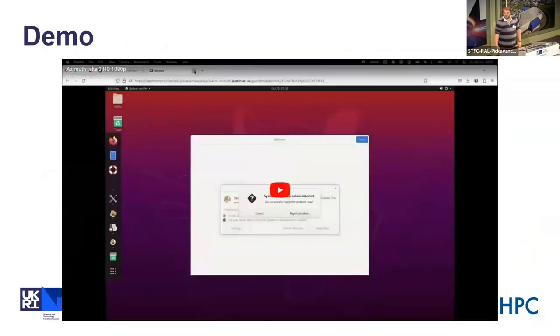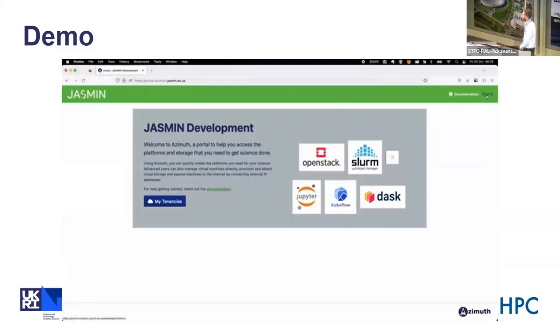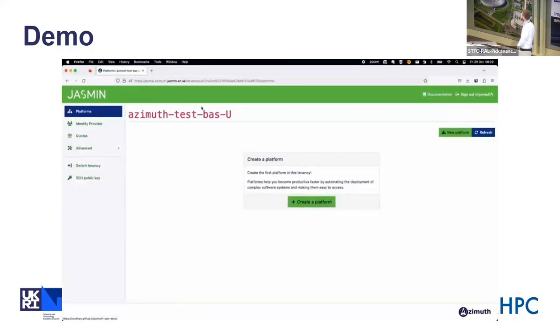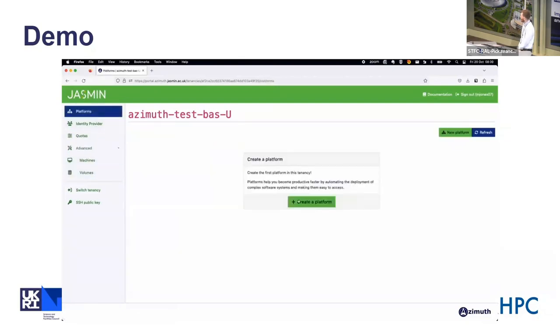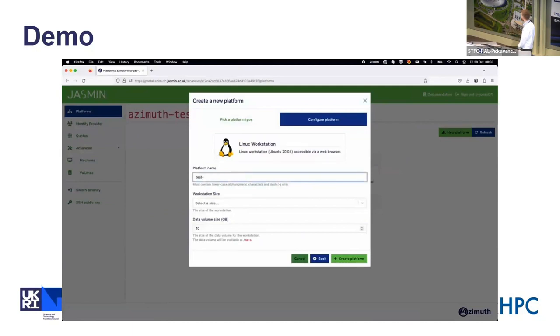We've got a quick pre-recorded demo to run through. Here is Azimuth — it looks much the same as the old cloud portal in some ways. After logging in and going to a tenancy, there are a few things to note: we've got the platforms tab, links to documentation, the inbuilt identity provider, quotas, and then machine and volume tabs. The quotas, machines, and volumes look much as they did before.